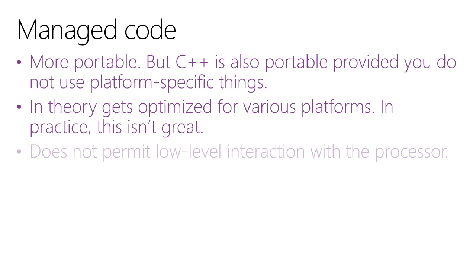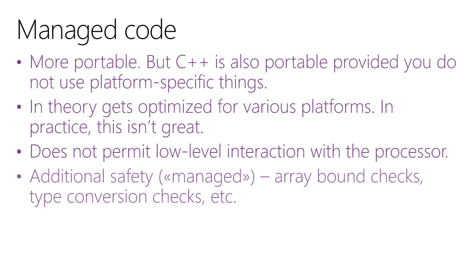In theory, managed code gets JIT compiled and that process optimizes the code for various platforms. But in practice, I'm generally not a believer in optimizing compilers making every situation perfect — I think they handle the most obvious cases. I believe in having the power to fine-tune things myself. Managed code generally does not permit low-level interaction with the processor. We're only now seeing the .NET JIT compiler including SIMD support, and I think that's only in some preview version, so we're not there yet.